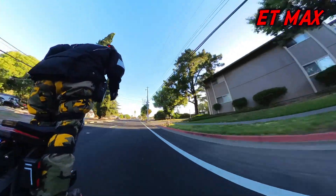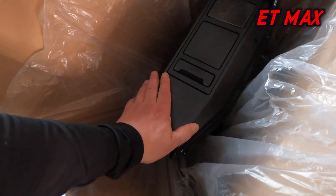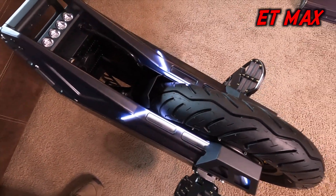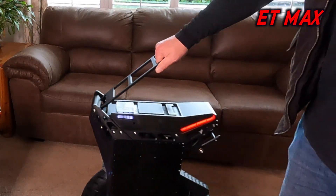Let's start with the ET Max. I don't think anybody would argue the ET Max is a beautiful wheel — right out of the box with the stock pads installed, the design and thought put into this wheel really shines through. As far as the ride's concerned, this wheel can book it.